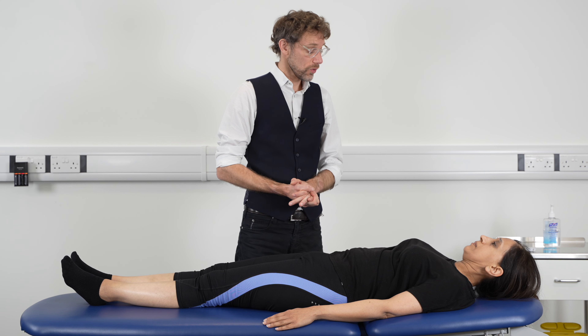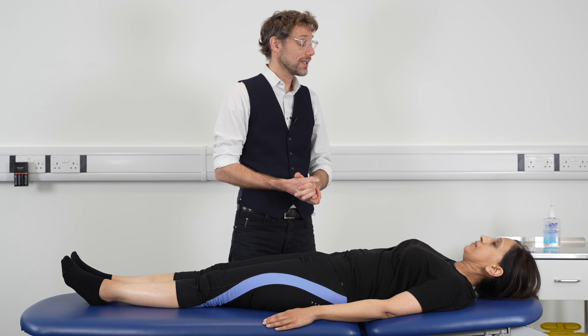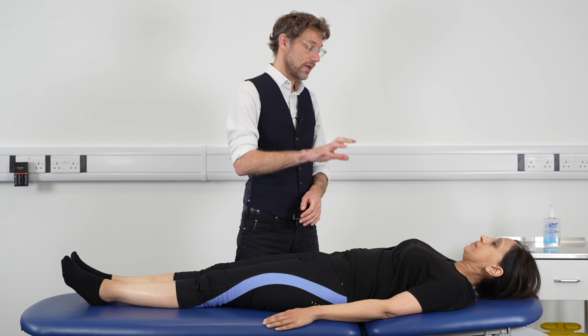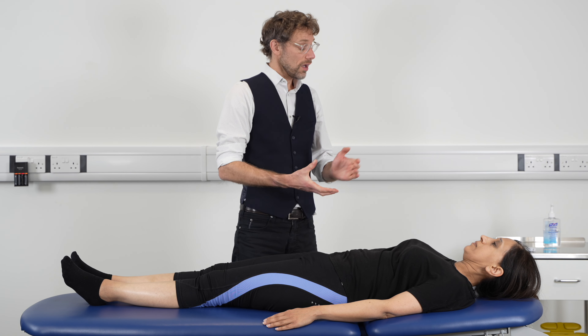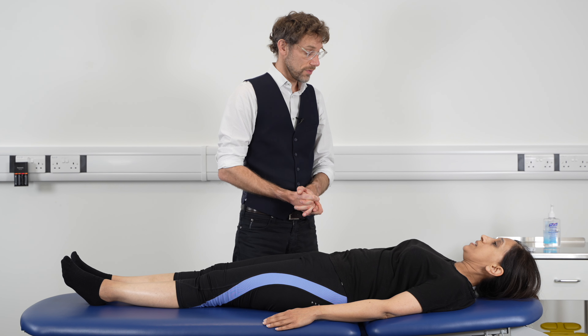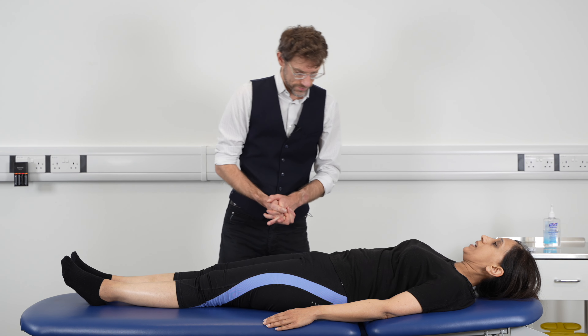As we've finished looking at the hip, I haven't found any problems. To complete the examination, we could look at doing the assessment of your lumbar spine and also the joint below — that's your knee. Do you have any questions? No. Thank you very much.